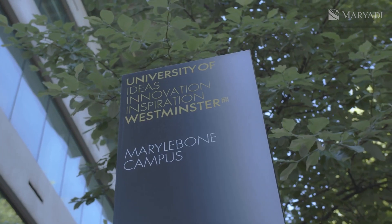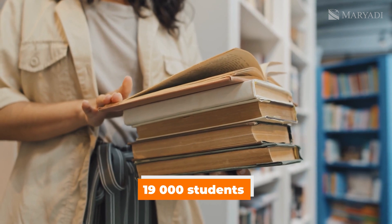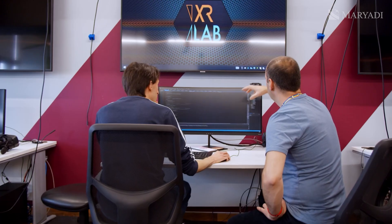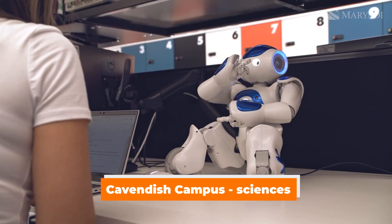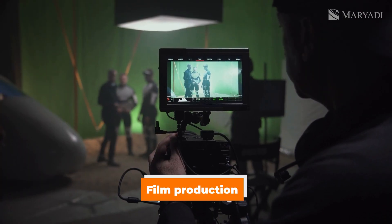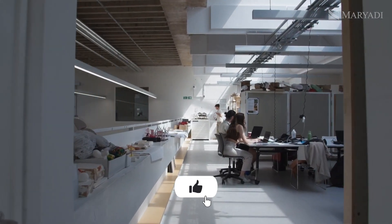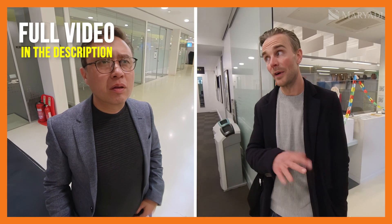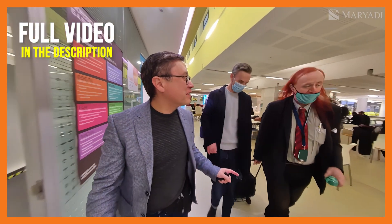The University of Westminster is a medium-sized university by English standards — 19,000 students. The four campuses are all in London and specialize in different subjects: Cavendish Campus on Sciences, Regent on Humanities, Harrow on creative subjects such as fashion and film production. Here on the Marylebone campus they teach architecture and also have a very prestigious business school. There's a separate video on the channel for those interested in economics and business majors.